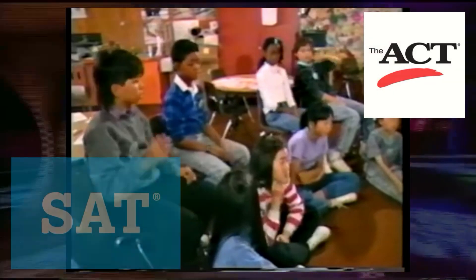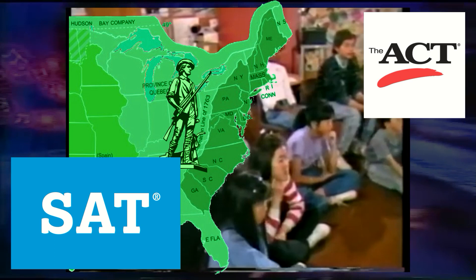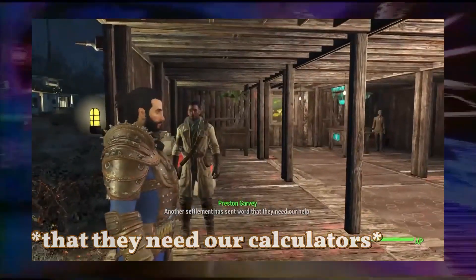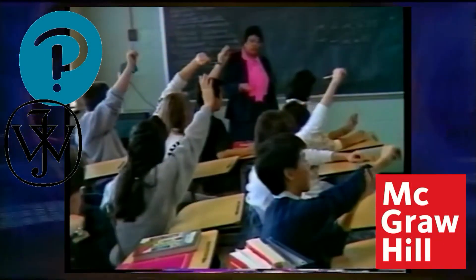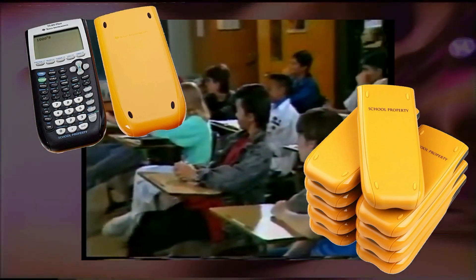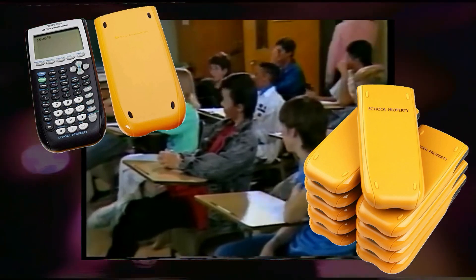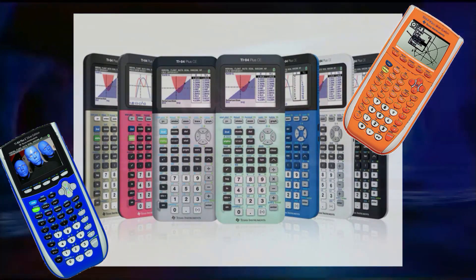With the rise in popularity of standardized testing, schools along the east coast of the United States started requiring graphing calculators in math classes. Texas Instruments partnered with textbook publishers, showing the TI-84 next to homework problems. And Texas Instruments would even sell yellow-colored TI-84s marked 'school property' to school systems so every student could have access to a graphing calculator.